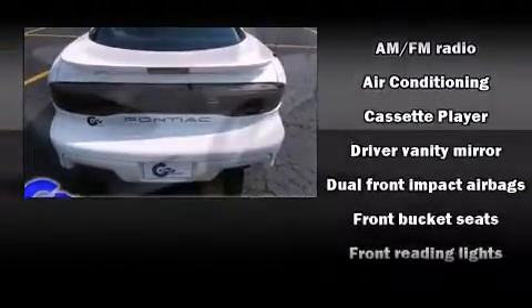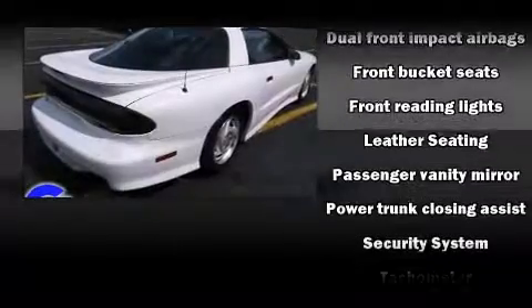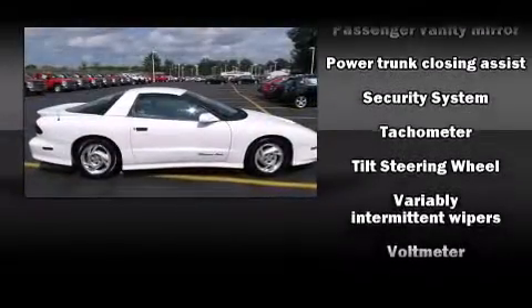Passengers are protected by various safety and security features, including dual front impact airbags, a security system, and four-wheel disc brakes with ABS.